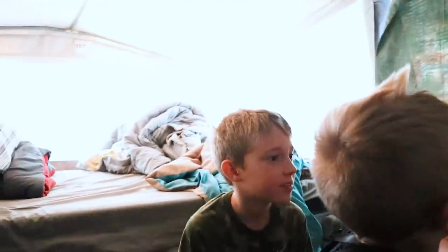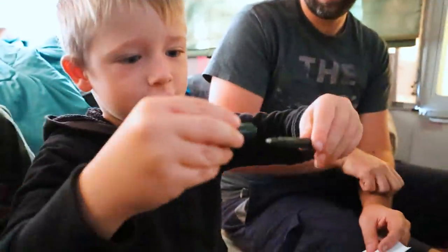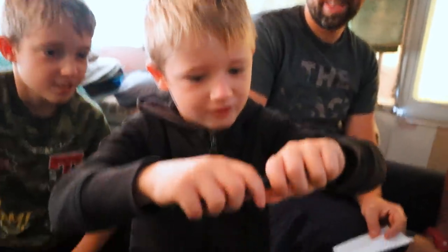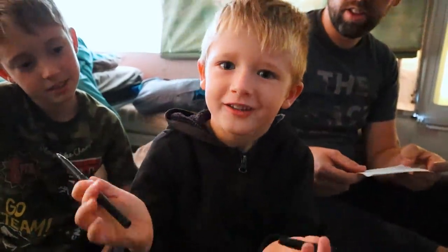I wonder if Mr. E is giving us this pen for a reason. I can pop the cap off — and that's how it opens. I saw a little white thing inside, and now we can draw. Should we look at the paper? I think I see something — I see an E. It's Mr. E! It says M-R dot E. Well, that at least confirms that the pen and the flashlight came from Mr. E.